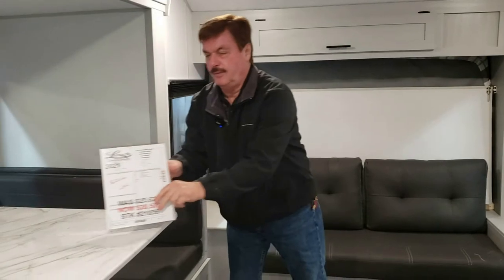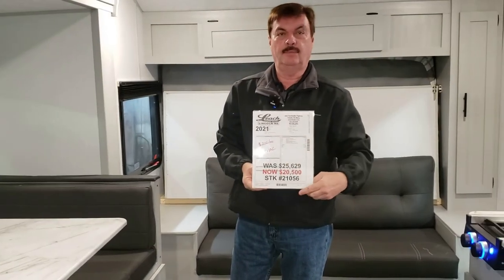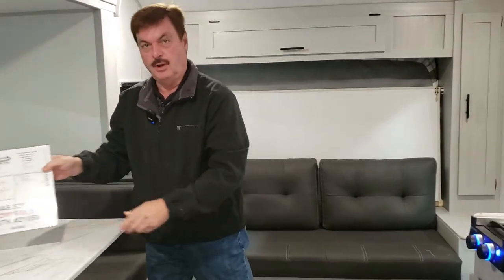Come see us on this one — $20,500. We're going to have this at the Boat, Sport and Travel Show. This is Art at Leach Campers, where we camp better. Come see me on this one.